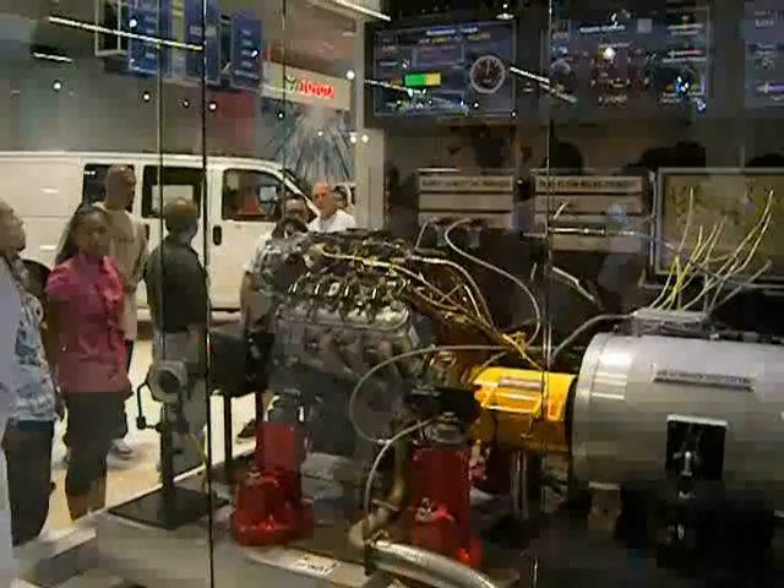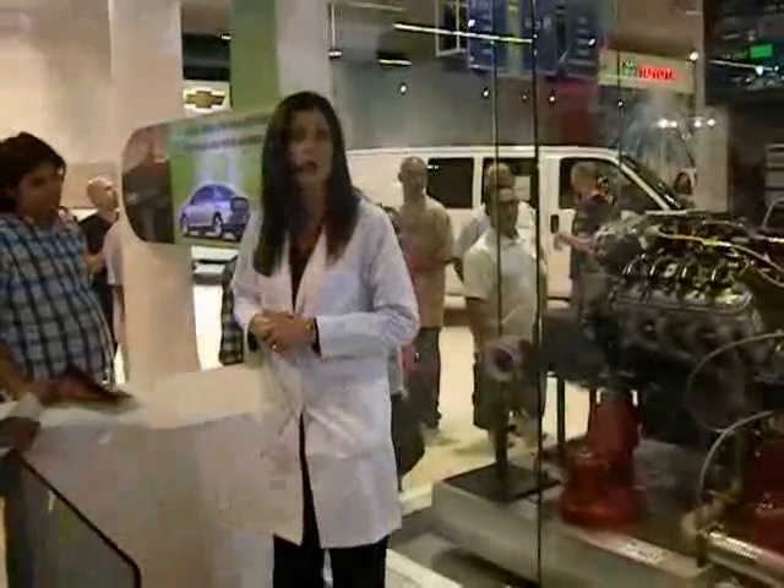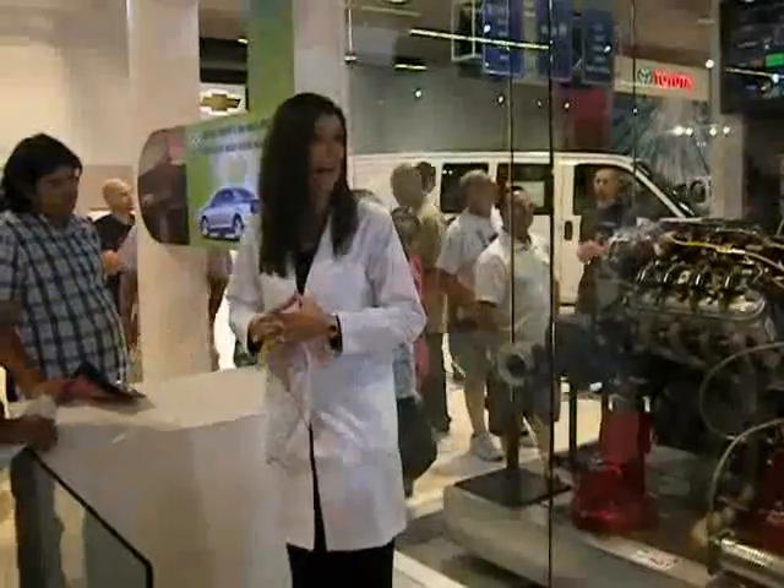Don't go anywhere — I'm saving the best for last, but very quickly: active fuel management is available on our Camaro SS with an automatic transmission, Avalanche, Tahoe, Silverado, and Suburban. Most of them can also burn E85 flex fuel.